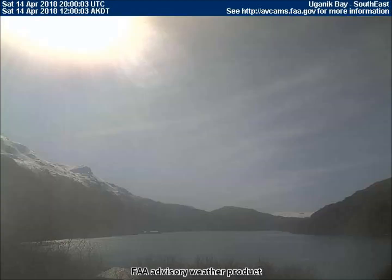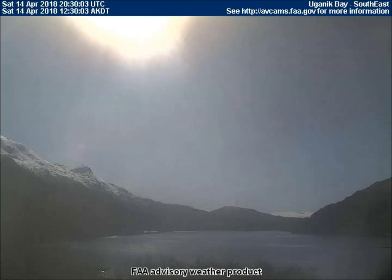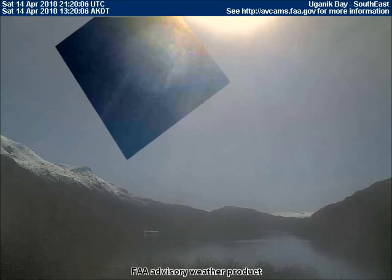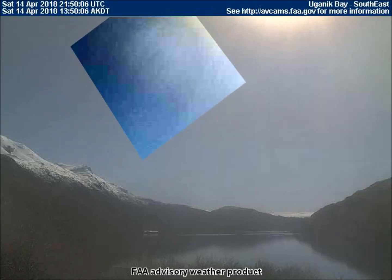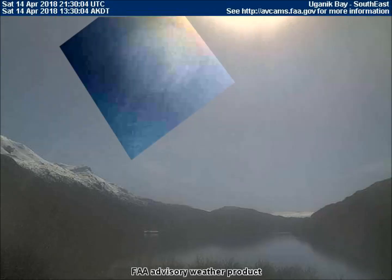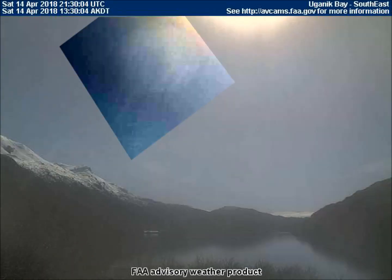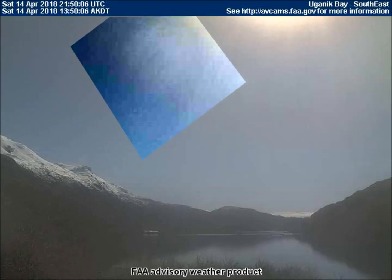The southeast-facing weather cam in Ugonic Bay caught an eclipse in progress with a large textured planet. In the last four frames, it is obvious that the large planet is traveling in a westward direction, from our perspective of course, but not as fast as the sun is going. If this were a lens flare, it would either be following the sun's path, or it would be stationary because of the stationary camera, but it's neither.